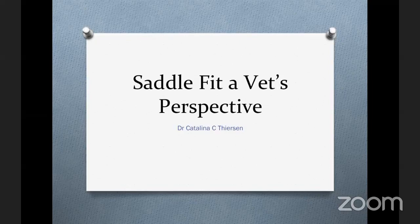Hello everybody, and welcome to a very special episode of Hashtag Ask Jachin. This week, we have a very special guest lecture. Dr. Catalina Thearson is joining us to discuss how the horse moves in a correctly fitted saddle to give us the veterinarian's perspective and the veterinarian's feel.